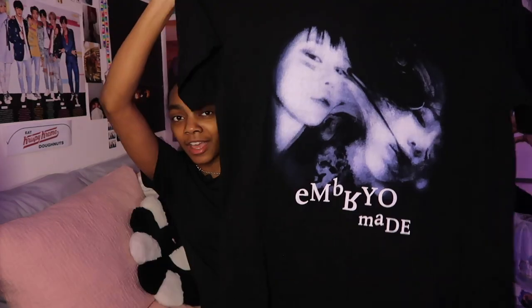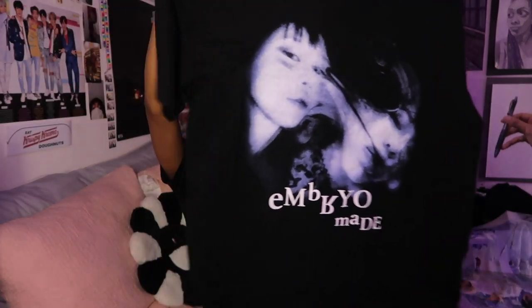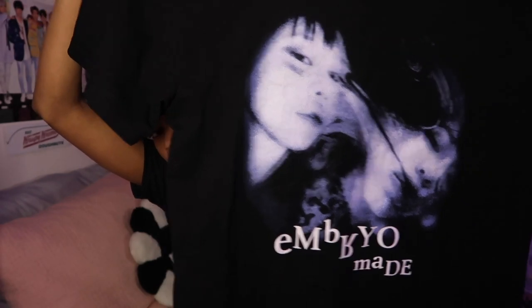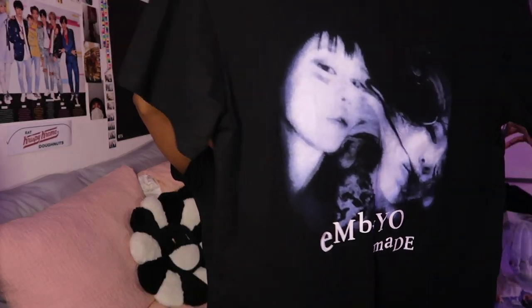The next thing I want to show you is this shirt, which I love. I wish I could have gotten it in this size as well as a different size. I don't exactly know what it says — oh, it's 'Embryo Me' — but I just love the graphic, love the trippiness of it. It's like a photo but still in motion, and it's basically a shirt-dress on me. I wore this shirt with the next item, which is this maxi skirt, and it goes so well.